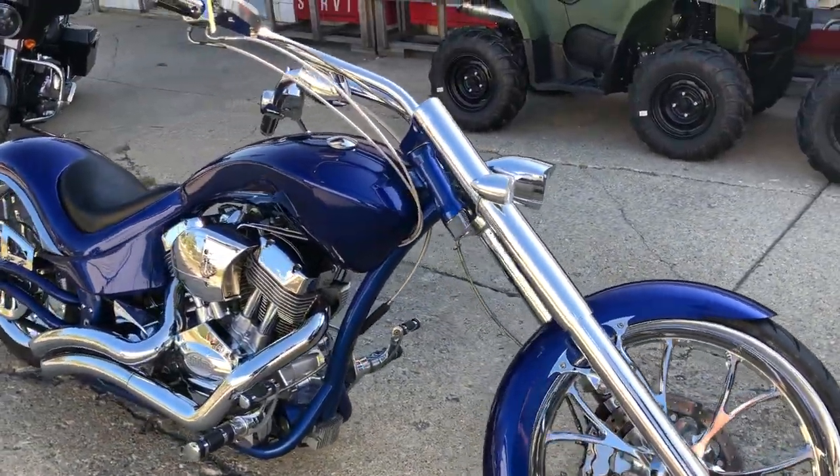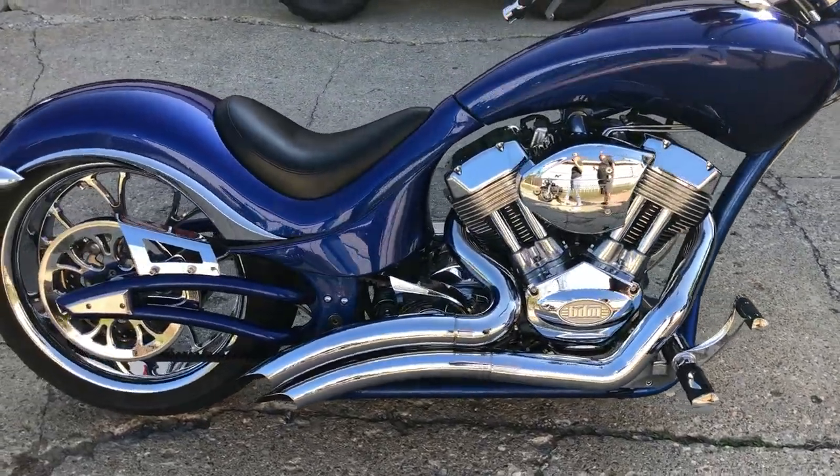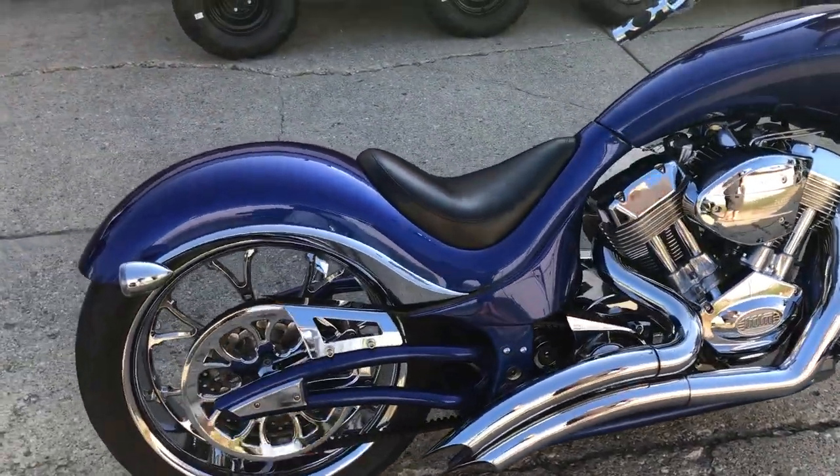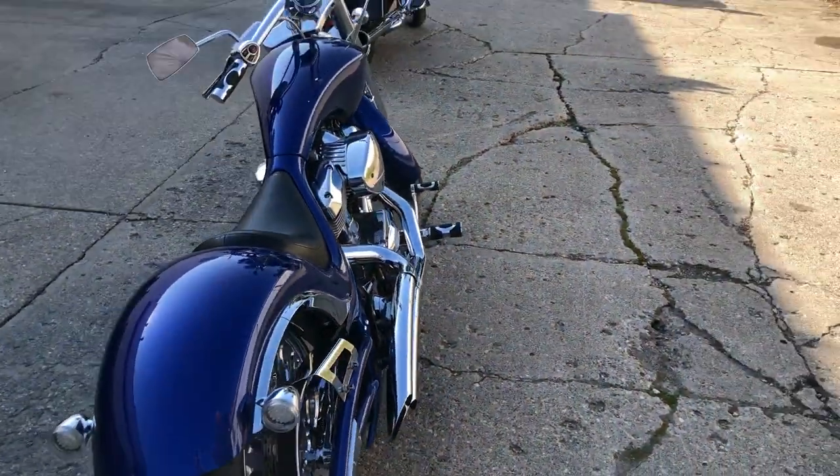Got chrome front and rear wheels, chrome belt cover, chrome all over the motor. Electric blue paint shines like new. Chrome shines bright. Everything runs strong with this one. Nice looking Big Dog.